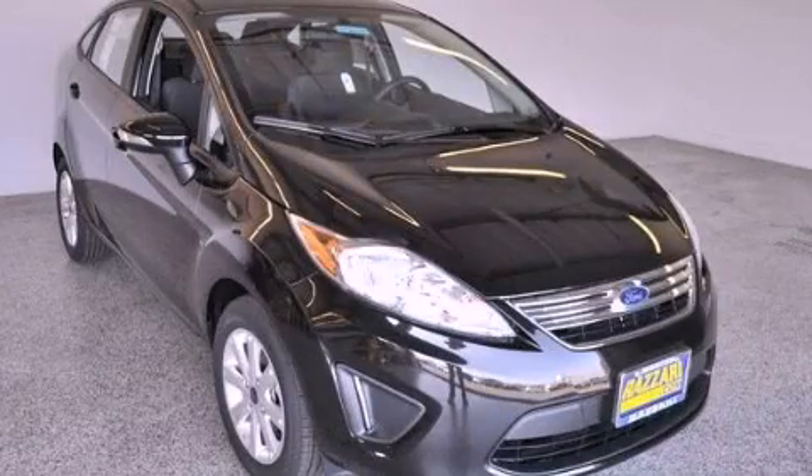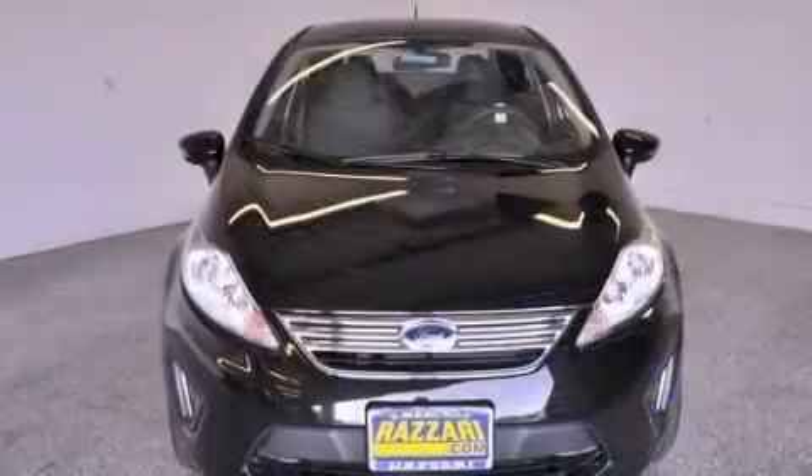This is a brand new 2013 Ford Fiesta, driving a statement.